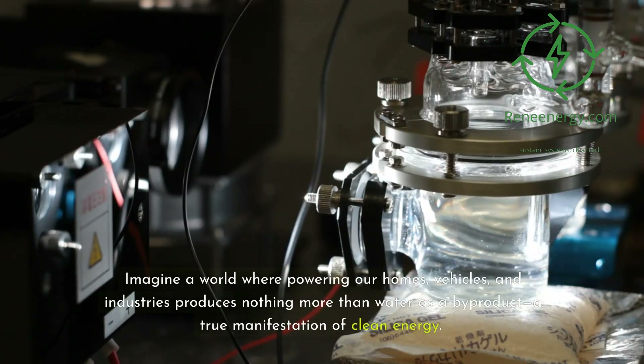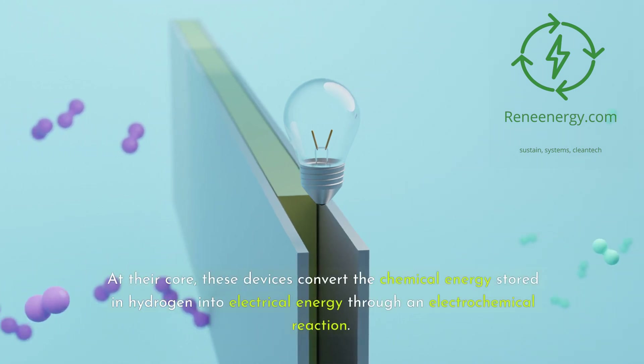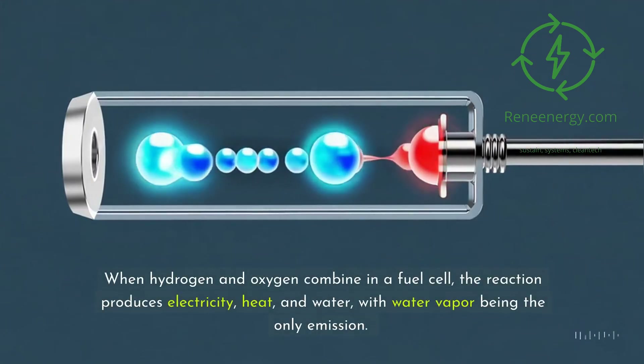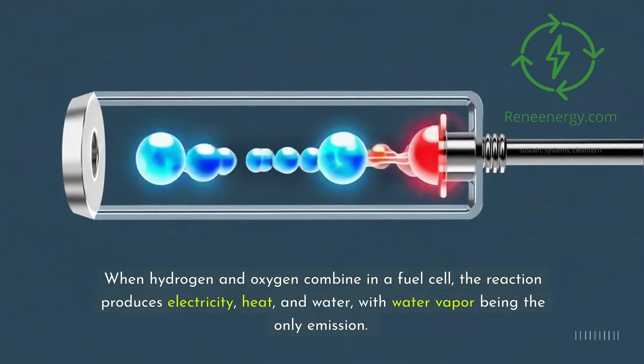Imagine a world where powering our homes, vehicles, and industries produces nothing more than water as a byproduct — a true manifestation of clean energy. That's the promise of hydrogen fuel cells. At their core, these devices convert the chemical energy stored in hydrogen into electrical energy through an electrochemical reaction. When hydrogen and oxygen combine in a fuel cell, the reaction produces electricity, heat, and water, with water vapor being the only emission.